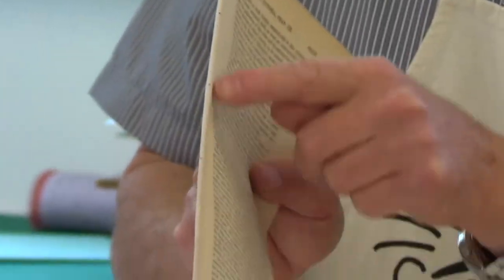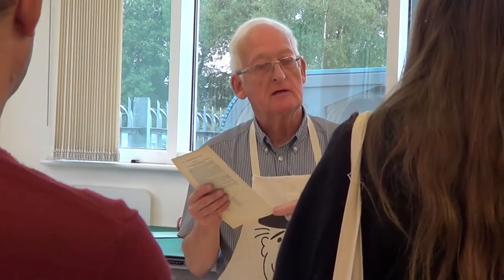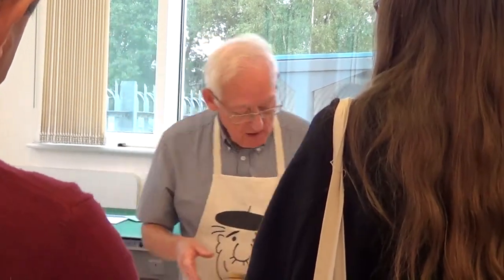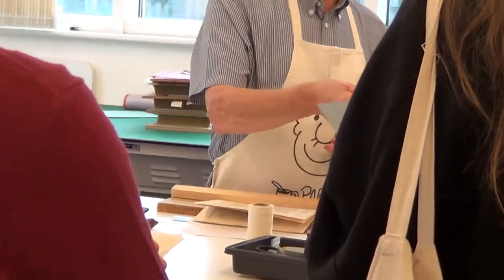So the first thing we do is repair any folio which has a split. We take a piece of Japanese paper - which is very thin but has very long strong fibres - and stick that with paste onto the torn part of the leaf so we've got a strong piece of paper to sew to. Then we mark the area of stitching with a simple guide so that all of them will be stitched in the same place.